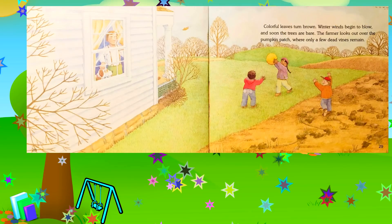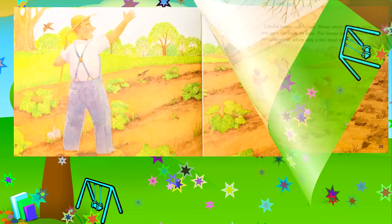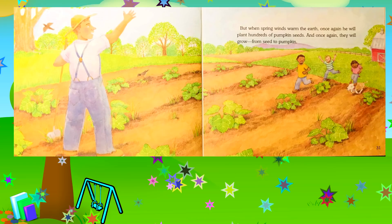Colorful leaves turn brown, winter winds begin to blow, and soon the trees are bare. The farmer looks out over the pumpkin patch where only a few dead vines remain. But when spring winds warm the earth once again, he will plant hundreds of pumpkin seeds and once again they will grow from seed to pumpkin.